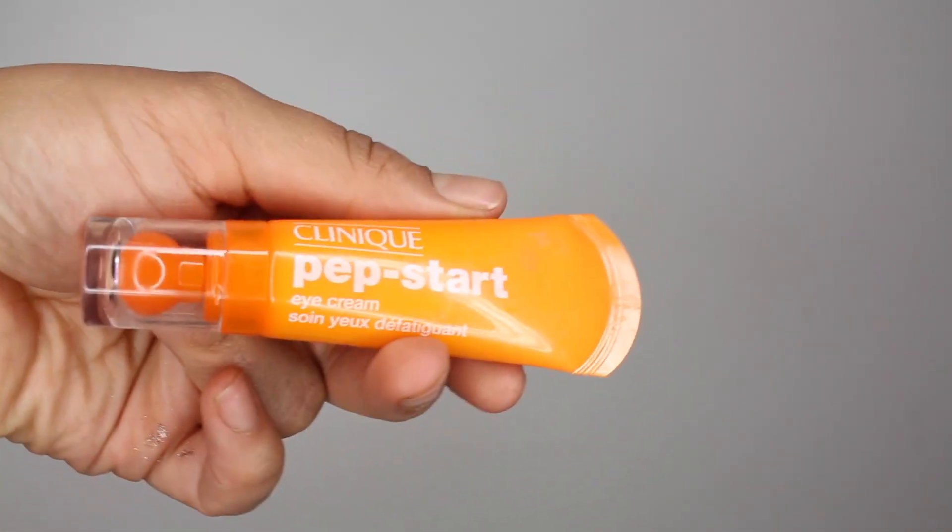Next, I'm going to go in with my Clinique Pepstart Eye Cream. This totally hydrates my skin and brightens it, which is nice. If you're going to be up late on a date night, you'll want to have well-rested looking eyes.